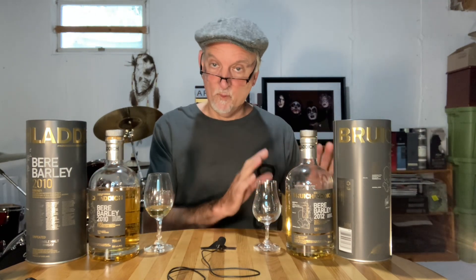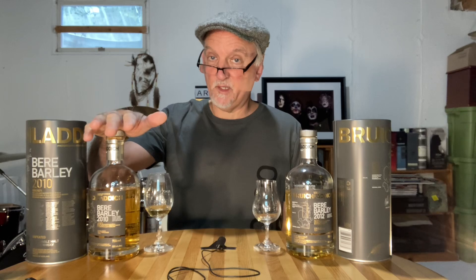I'm a big fan of Bruichladdich and what they do on the Isle of Islay in Scotland. Today we're going to be reviewing the Bruichladdich Beer Barley 2010, and then after the review I'm going to quickly compare it to the Beer Barley 2012 which I've previously reviewed. The Beer Barley is non-peated, 50% ABV, non-chill filtered, no coloring added. This was distilled in 2010 and bottled in 2019, making it an eight-year-old, and it's 100% ex-bourbon.